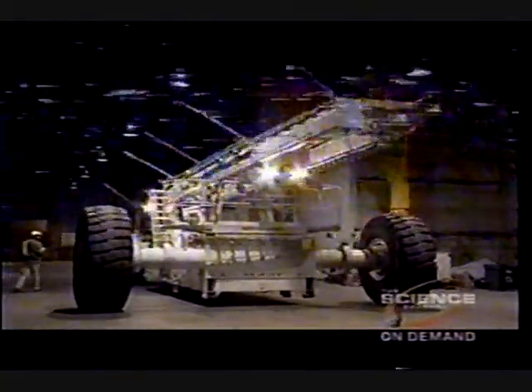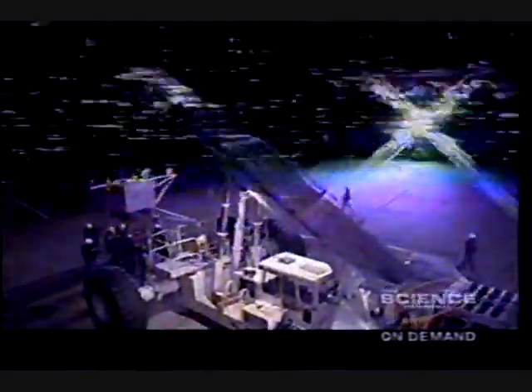We'll set a show time, we'll come out, we'll hang the gondola, then we'll go out to the launch pad.